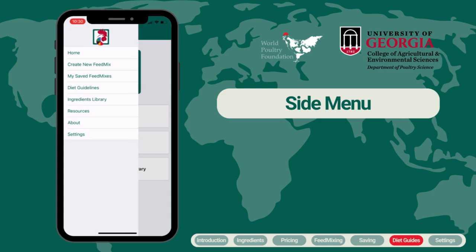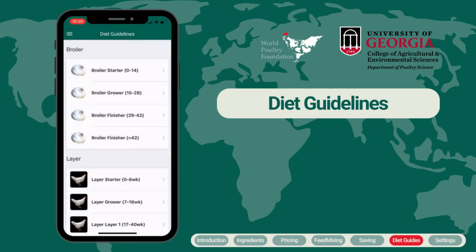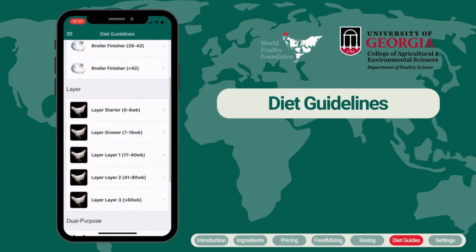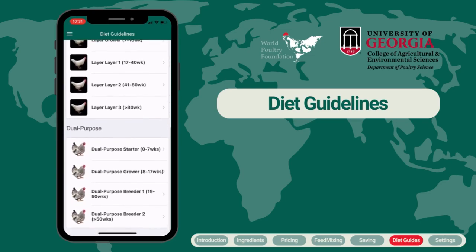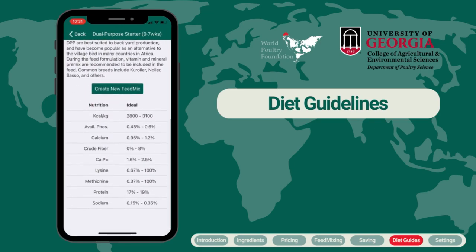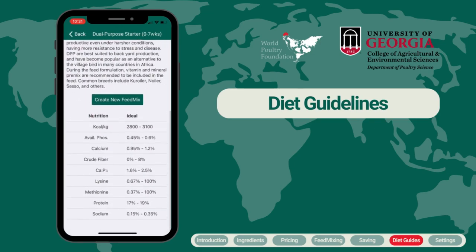There are also several other resources and tools to help you. First, let's look at the diet guidelines. Here you can see detailed nutritional guidance for each breed and age of bird. If you have limited experience mixing your own feed, we recommend you begin here to understand the nutritional needs of your birds before starting to select ingredients.